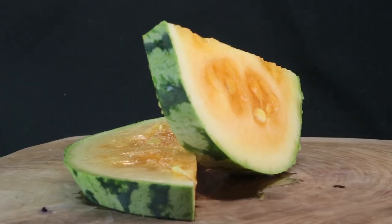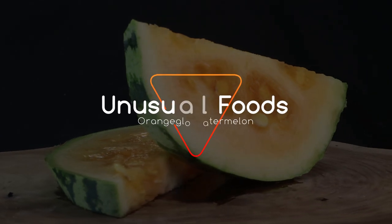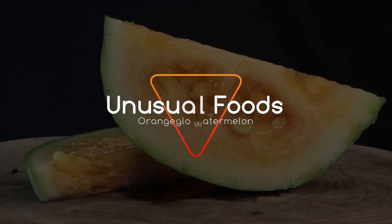Hey there, my name is David. On this episode of Unusual Foods, I'll be doing a taste test of something I've been waiting a long time to try — and that is the Orange Angelo watermelon.